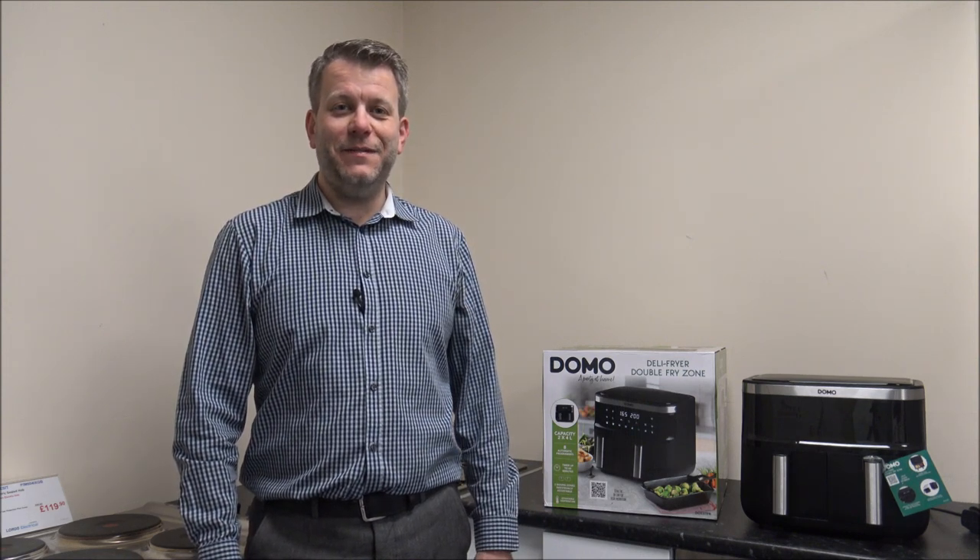Hi, in this video I'll be showing you the Domo DO537FR air fryer. What I want to do today is show you around the air fryer and some of the features and benefits that it offers.